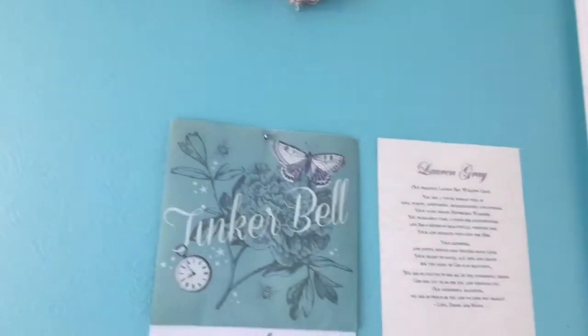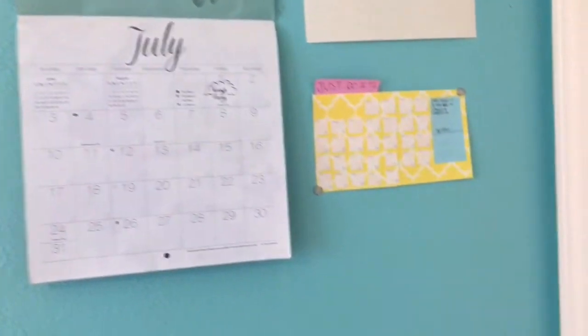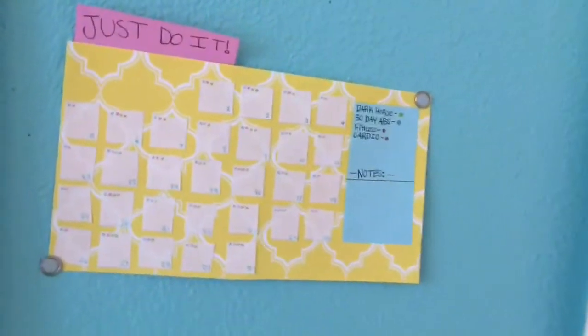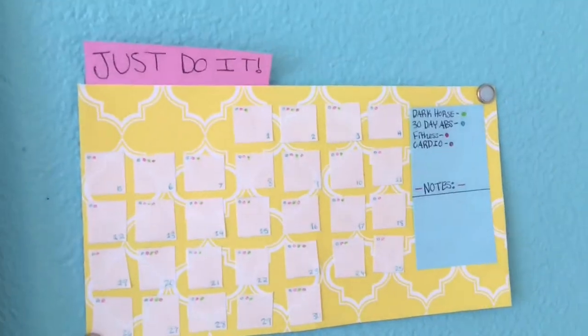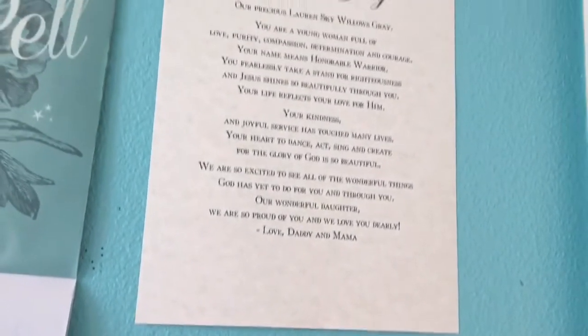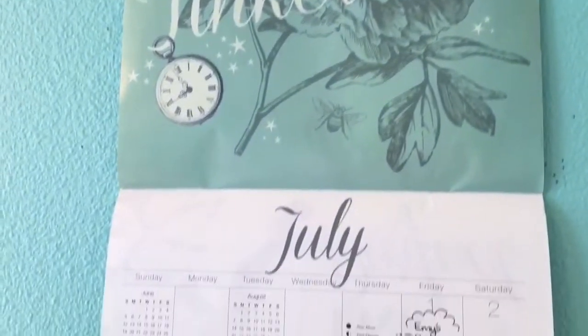Behind my door, I just have my little Tinkerbell calendar that I think is so cute. And next to it, I have my little workout calendar, and I put 'Just Do It' on the top because I have so much trouble getting motivated to work out. And above it, I have my freshman year blessing that my parents gave me.